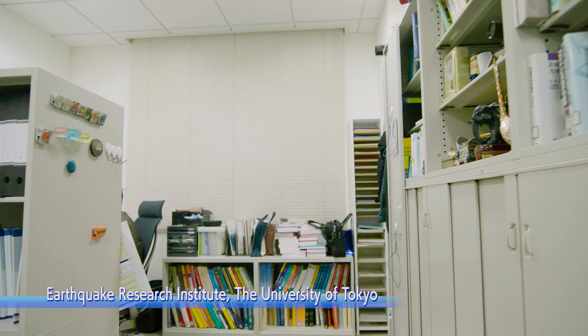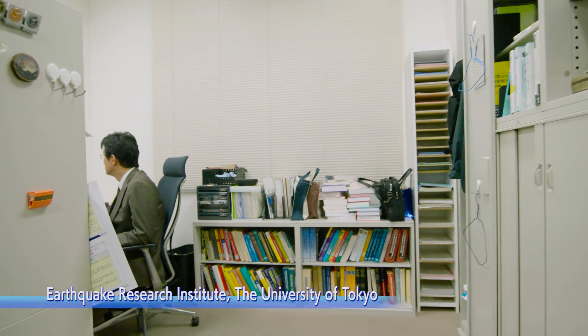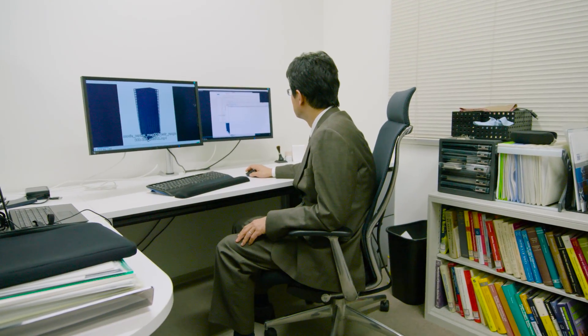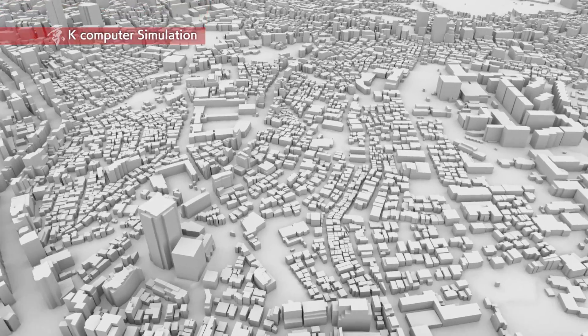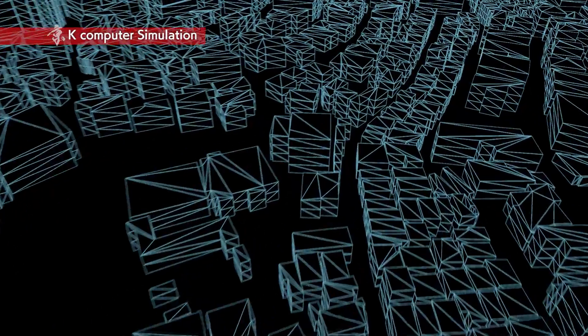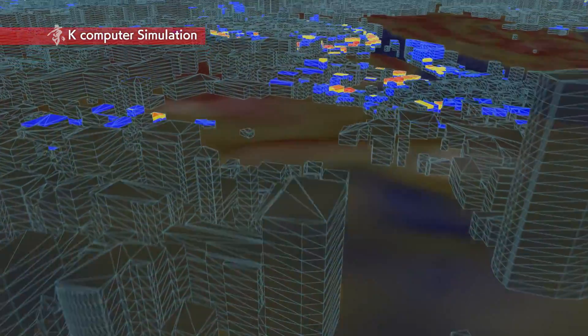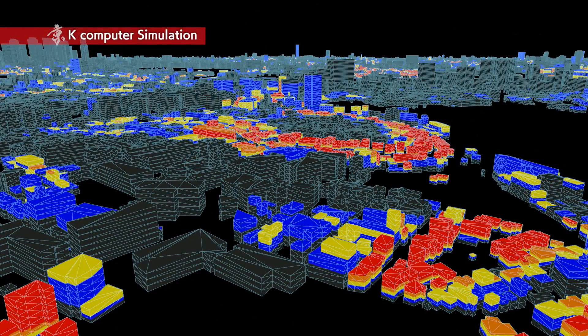In order to minimize damage from massive earthquakes, a wide range of groundbreaking research on disaster prevention and damage mitigation is being done. For effective disaster mitigation, we should make sure that we're not caught unaware. To do so, we created a simulation of a whole city and rose to a challenge previously thought impossible. This is the world's first simulation to examine the effects of a devastating earthquake shaking a city of more than a million people. Using complex architectural and detailed ground configuration data, a far-reaching simulation was conducted.